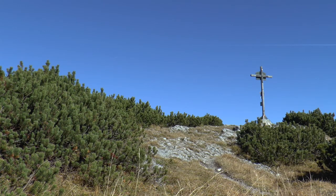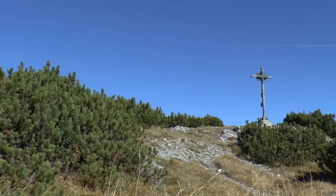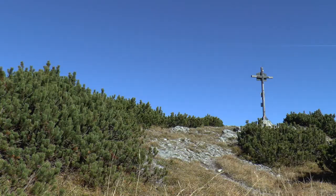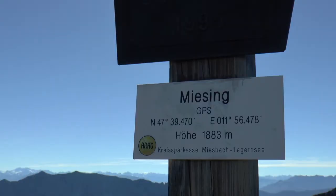Endlich ist das Kreuz in 1883 Metern Höhe erreicht. Damit ist der ruhige Hochmiesing nur einen Meter niedriger als die viel besuchte Rotwand.